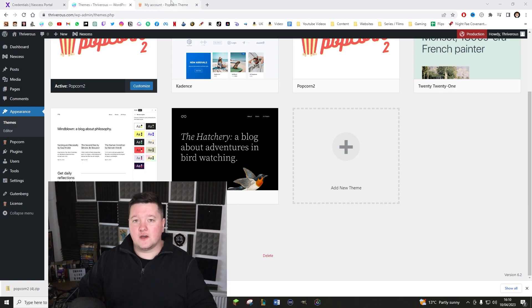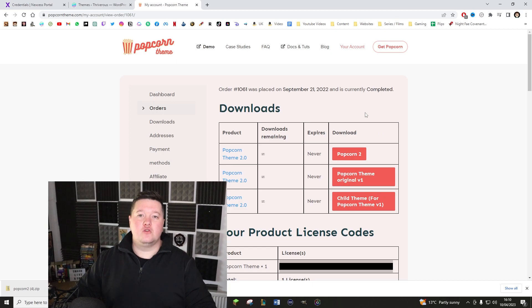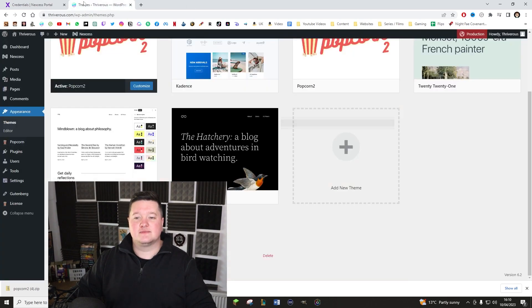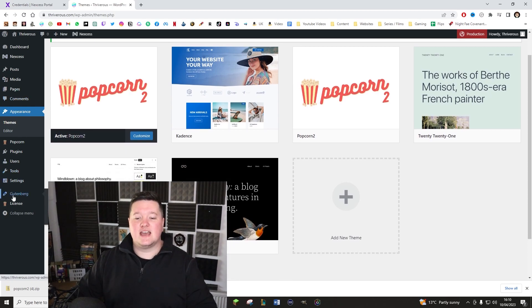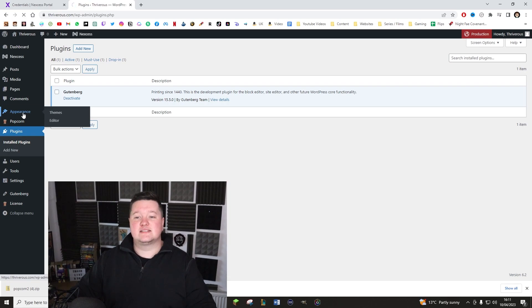To add your license, go down to License and add it in. If you're struggling to find your license, go back to Popcorn, click on Orders, click View Order, and scroll down to see your Popcorn theme license. Copy that across and stick it in the license section. Once that's done, you'll need a plugin called Gutenberg — it actually comes with the Popcorn theme, so you shouldn't need to search for it. Just click Install and Activate. Then go back to Appearances and click Update Popcorn. That's needed. Now we can start editing the site.